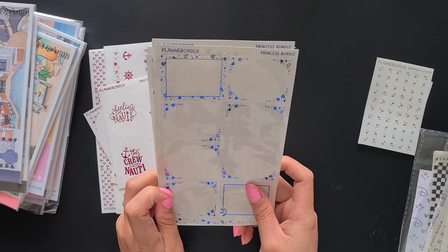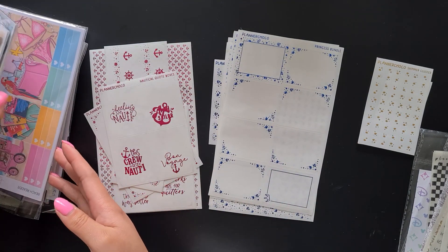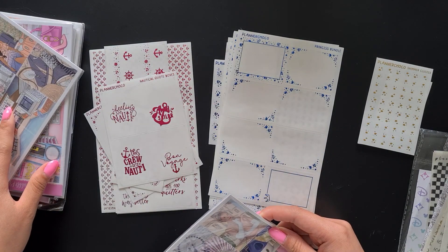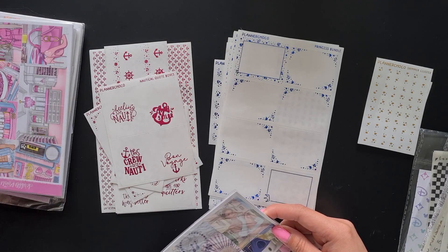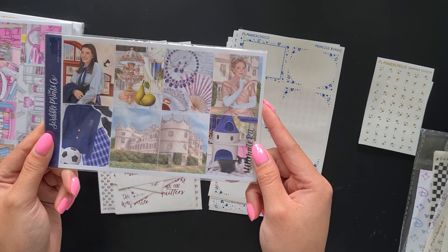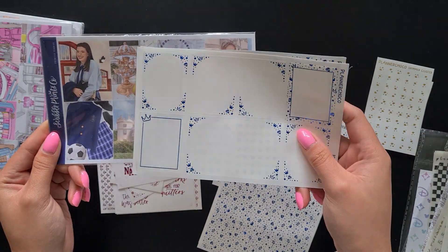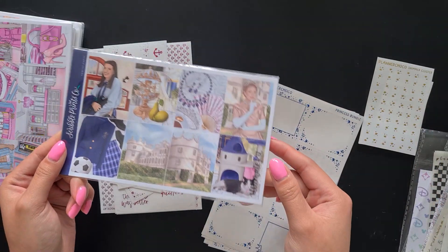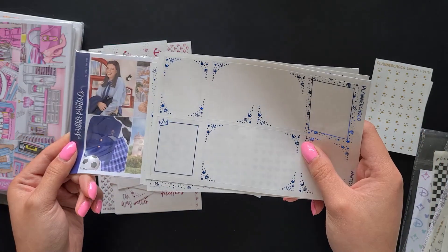The reason I got this is to go with the Princess Diaries themed kit from Scribble Friends Co. I think the blue actually goes really well with the colour of the kit. I'm really excited to use this kit this year along with this foil bundle — I think it's going to look really pretty.